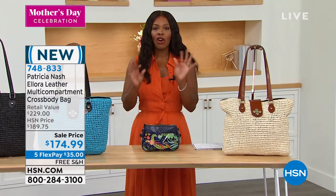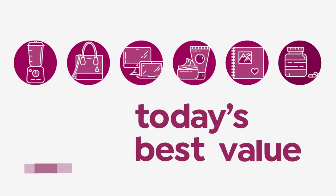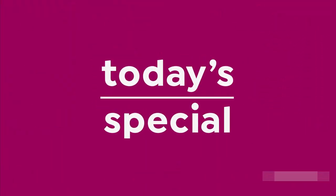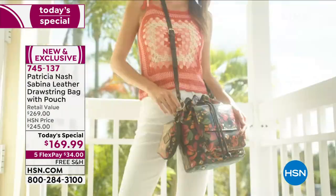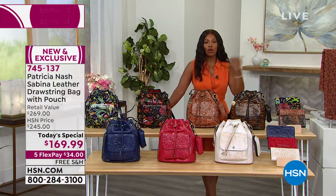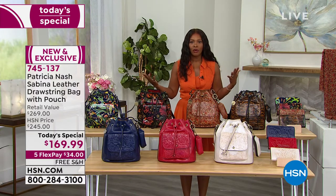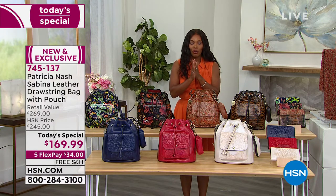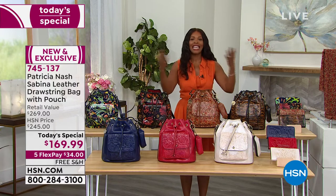We're going to start this show with our Today's Special from Patricia Nash. You're going to fall in love with this amazing bag — it's actually two bags coming to you as our Today's Special. This is called the Sabina: a leather drawstring bag that comes with a pouch. You can wear it over your shoulder or crossbody, hands-free, with plenty of room. Over 4,200 have been ordered today. This is an HSN exclusive in honor of the 4th anniversary here at HSN and the 10th anniversary of the brand.